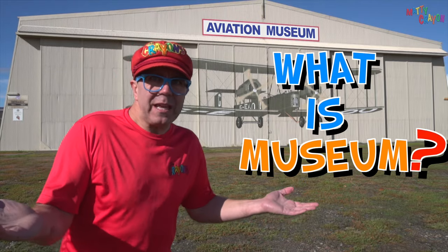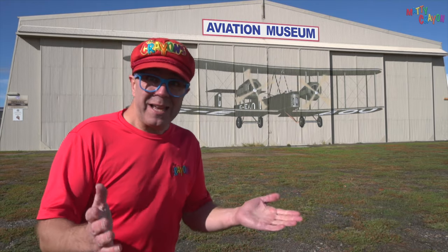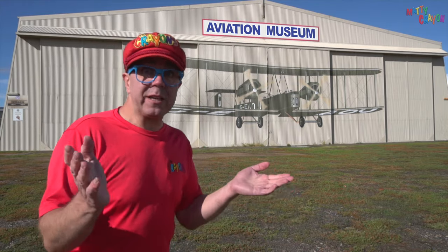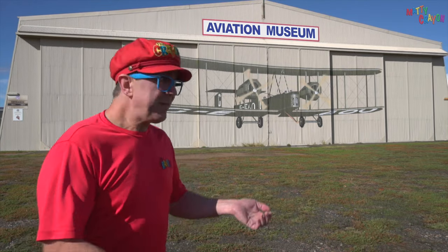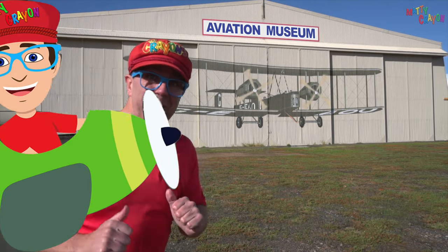And what is a museum? A museum is a place where you can see things that are very important, and we want to keep them for people to see in the future. So this one is an aviation museum. Do you want to see this museum? Let's go and look.